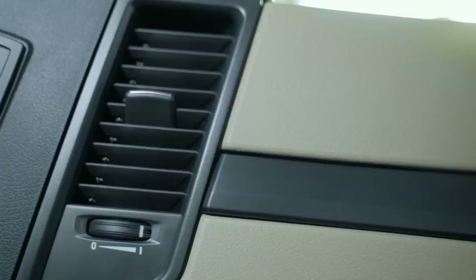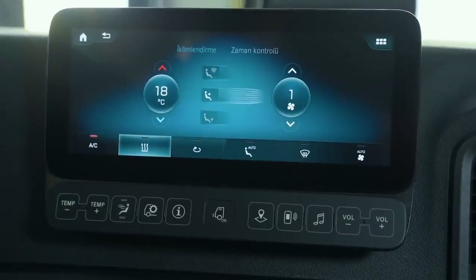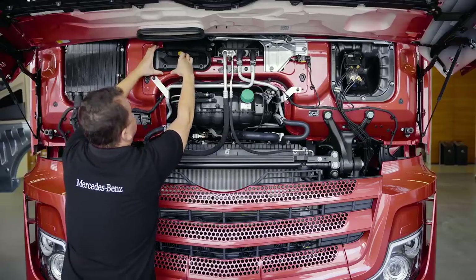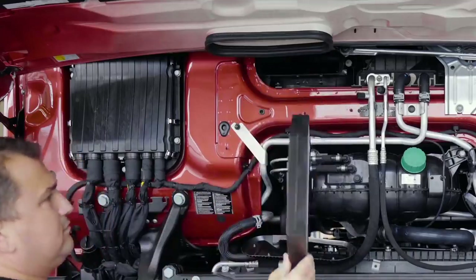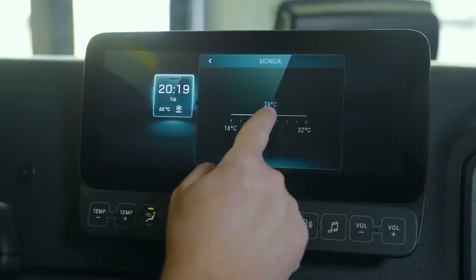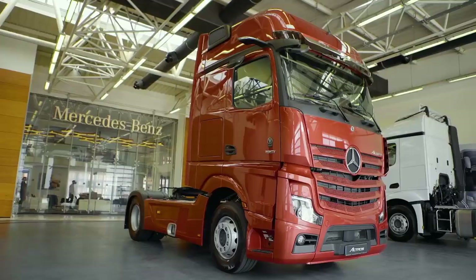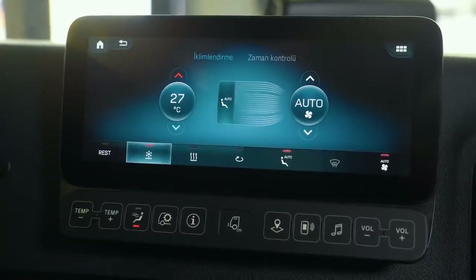İklimlendirme. Yeni Actros çekicilerde kalorifer, klima ve ilave kabin ısıtıcısı standart donanımlar arasındadır. Bu donanımların ayarı ikincil ekrandaki iklimlendirme menüsünden yapılır. Klima tertibatı, sürücü kabinindeki sıcaklığı ve havadaki nemi ayarlar; entegre filtre, dışarıdan beslenen havadaki toz partiküllerini, çiçek polenlerini ve rahatsız edici kokuları büyük ölçüde filtreler. İlave kabin ısıtıcısı için programlama özelliği mevcuttur; istenilen gün ve saatte, belirlenen süre kadar ilave ısıtıcı çalışır. Bu fonksiyon sayesinde soğuk günlerde araca geldiğinizde aracınızı sıcak halde bulabilirsiniz. Ayrıca Actros 1851 LS çekicilerde, araç park halindeyken ve motor kapalı durumdayken de kullanılabilen park kliması donanımı standart olarak sunulmaktadır.